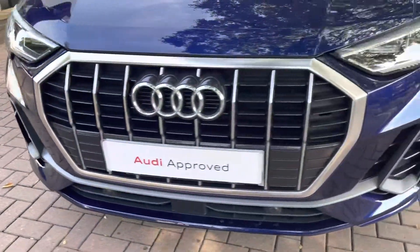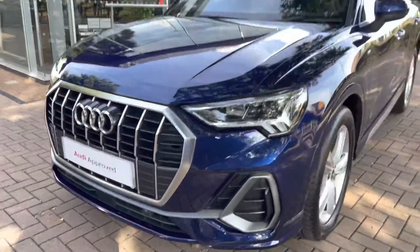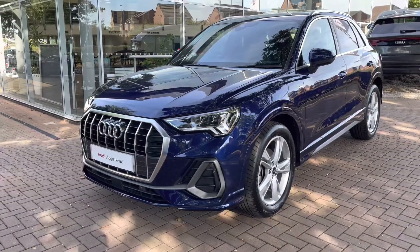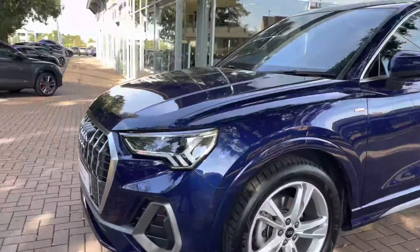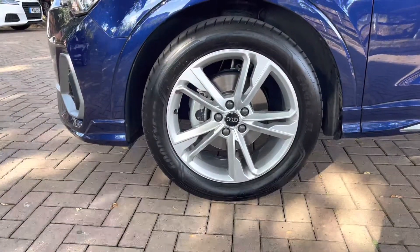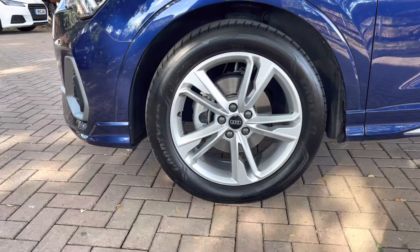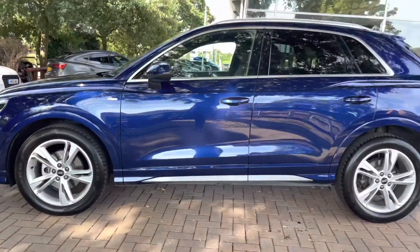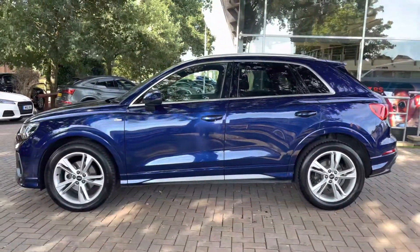Starting the walk-around of the Audi Q3, we have that gorgeous aluminium grille surround providing a lovely contrast against the blue exterior. There are also LED headlights, which are perfect for almost every weather condition and will also improve the visuals of the car. Down from that, we have these five-spoke design alloys finished in silver trim — a lovely contrast against the silver and aluminium elements dotted around the vehicle.